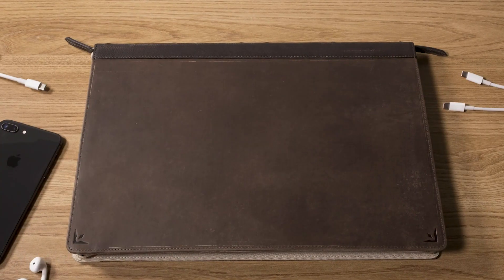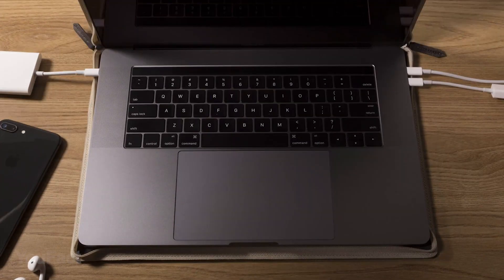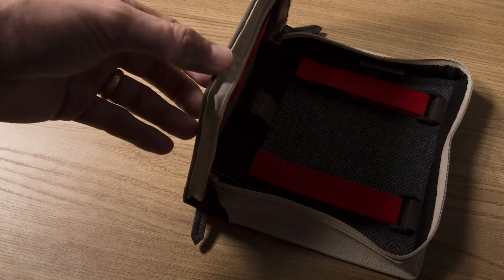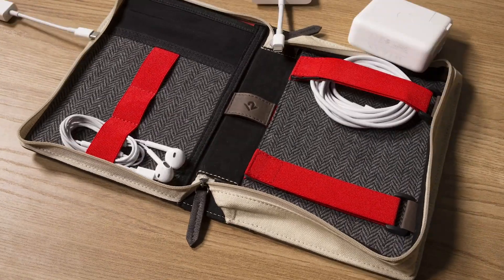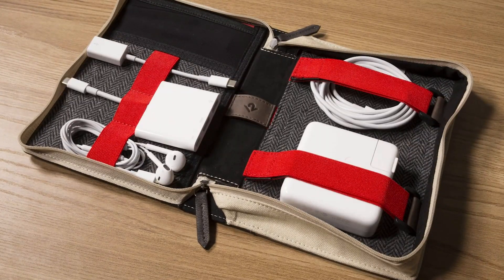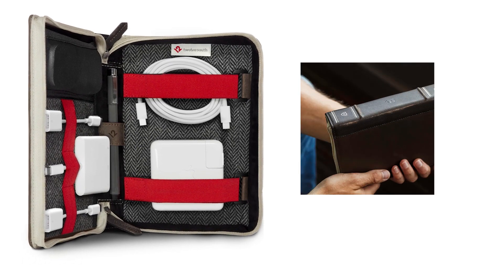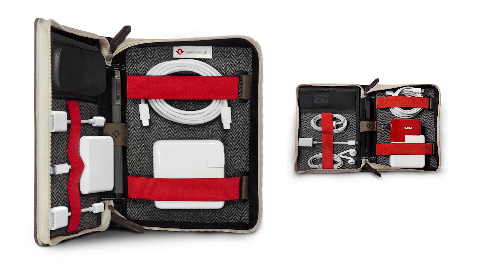Meet Cadizac, a travel tote for all the accessories you need on a trip with iDevices. You'll find a bunch of adjustable elastic bands inside that organize and protect items neatly — power adapters, USB adapters, dongles, cables, and AirPods or earbuds. It even has a dedicated spot for your Apple Pencil. Toss this handy little organizer in your bag along with your laptop and you'll have everything you need at your fingertips.